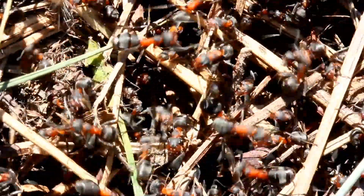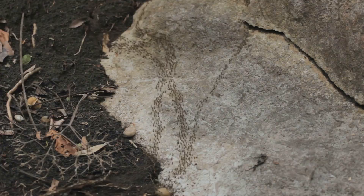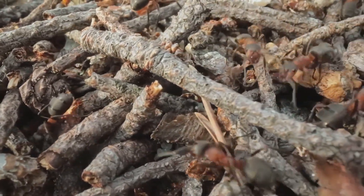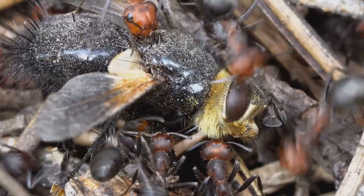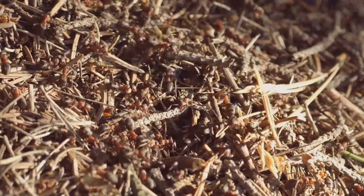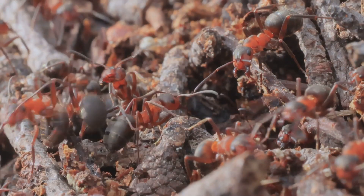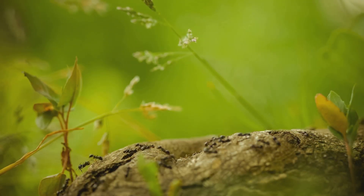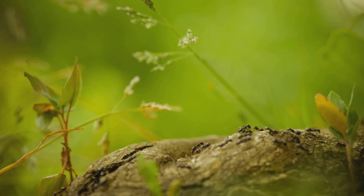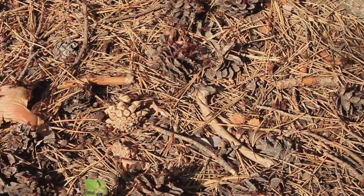Now let's talk about the army ant — the nomads of the ant world. Instead of digging a nest, they form massive temporary structures called bivouacs, made entirely out of their own living bodies. Workers link their legs and bodies together to create a protective shell around the queen and larvae — a living, breathing, moving fortress. When it's time to hunt, the entire colony, sometimes millions of ants, marches out in a massive swarm consuming almost any insect, spider, or small animal that can't escape. They follow chemical trails, creating a terrifyingly efficient, unstoppable river of predators.